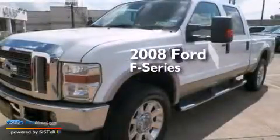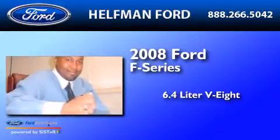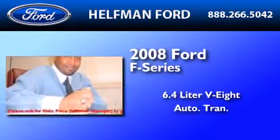This is a 2008 Ford F-Series. It has a 6.4-liter 8-cylinder engine, automatic transmission, and 4-wheel drive.